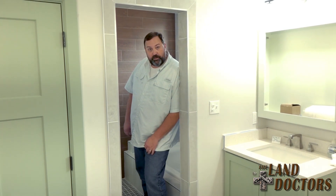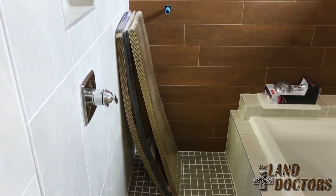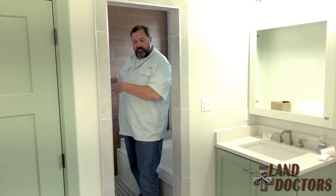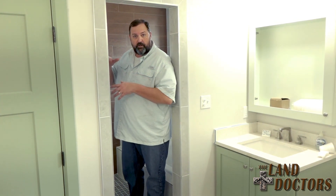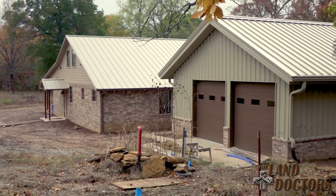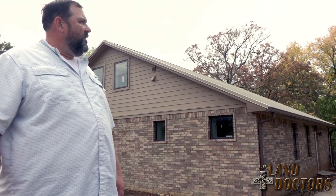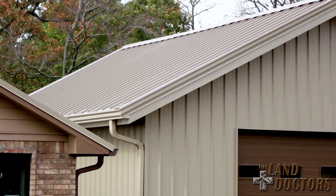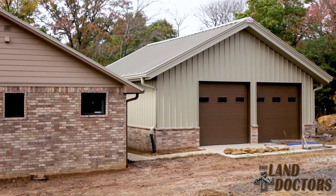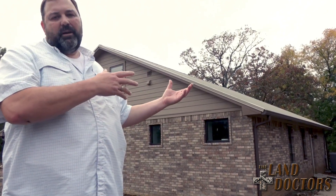For people who can't decide between a shower and a bath, this area does both — it has a tub along with a shower drain and shower controls all in one space. Outside, there's a metal roof on both the house and the garage. Interestingly, the garage roof is designed to maximize solar gain from solar panels that will be placed on it. So in addition to everything else, this house will also have a solar power system.